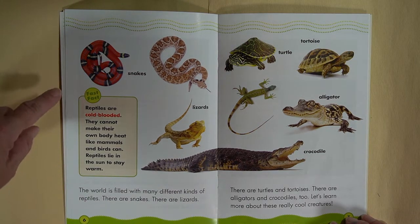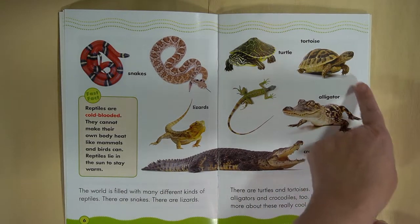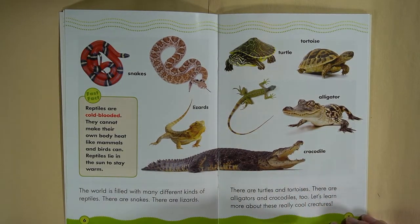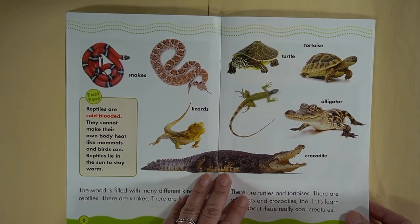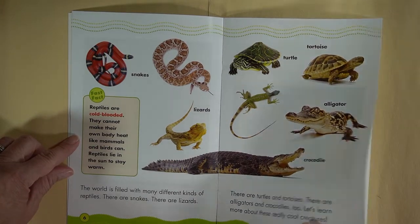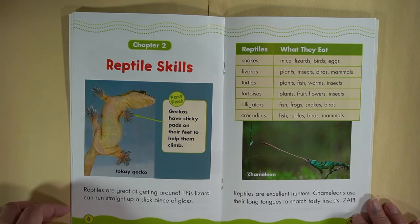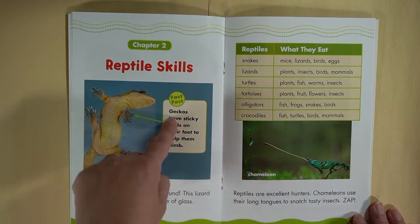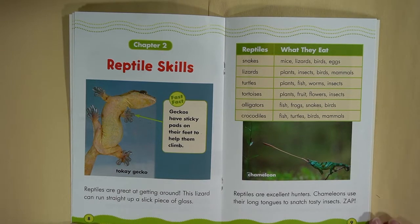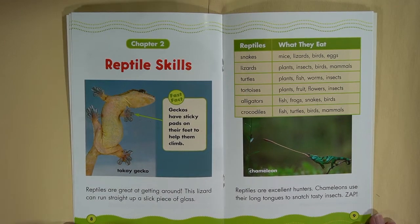I like the way they've labeled snakes, lizards, turtle, tortoise, alligator, and crocodile. Chapter 2: Reptile Skills. Fun fact: geckos have sticky pads on their feet to help them climb. This is a tokay gecko. Reptiles are great at getting around.